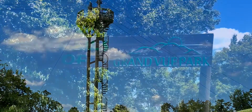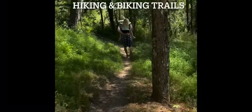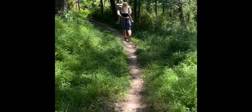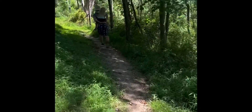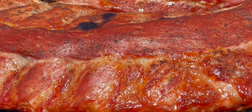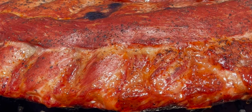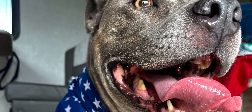We took a stroll through the woods and we found the trails of Grandview Park — trails for mountain biking and hiking. And of course, this park is pet friendly as well.